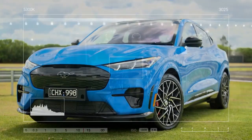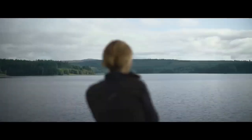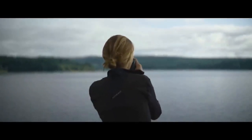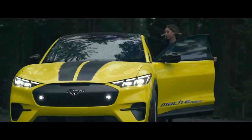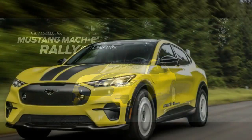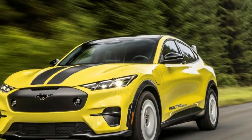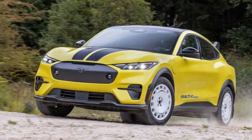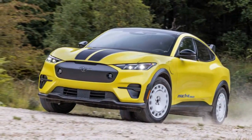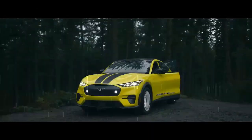Range drops to 280 miles in the GT with the larger battery, which is still a 10-mile increase compared to last year's model. Both batteries still charge at a 150 kW peak, but the 10% to 80% charge times have been reduced by over 8 minutes for the extended range, down to 36 minutes, and by over 5 minutes for the standard range, down to 32 minutes. Ford is one of the first automakers to offer Tesla supercharger compatibility using an adapter.